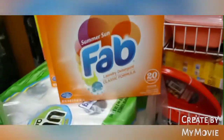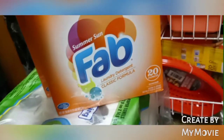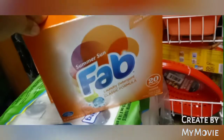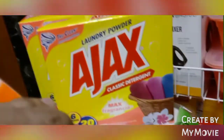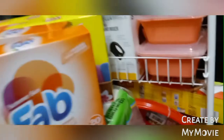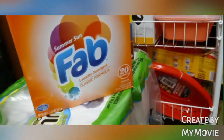I got two of the Dollar Tree store brand Summer Sun Fab laundry detergent — classic formula, one dollar each. Then I also got two of the Ajax classic detergent. That's going to complete the stuff from Dollar Tree.